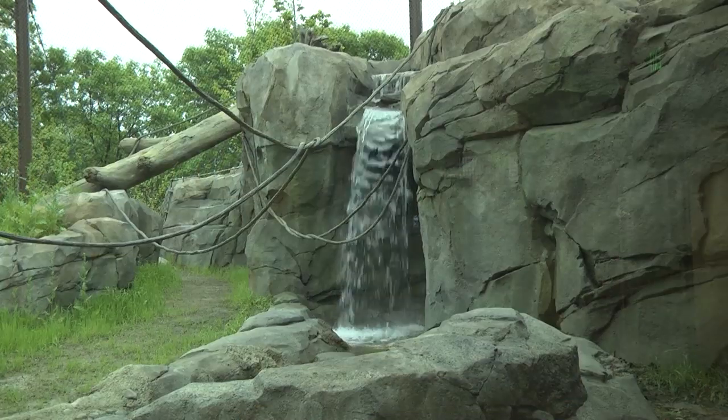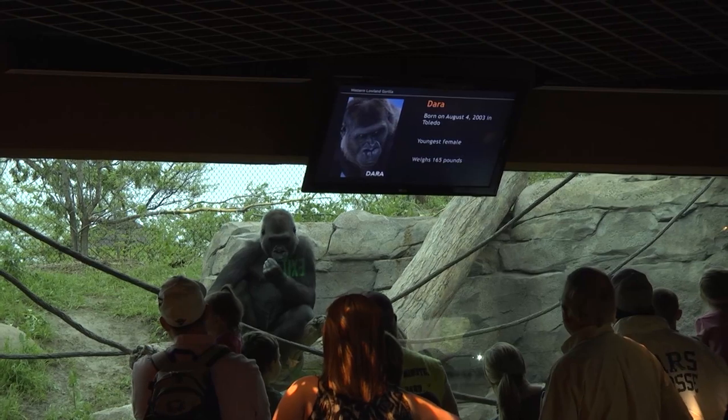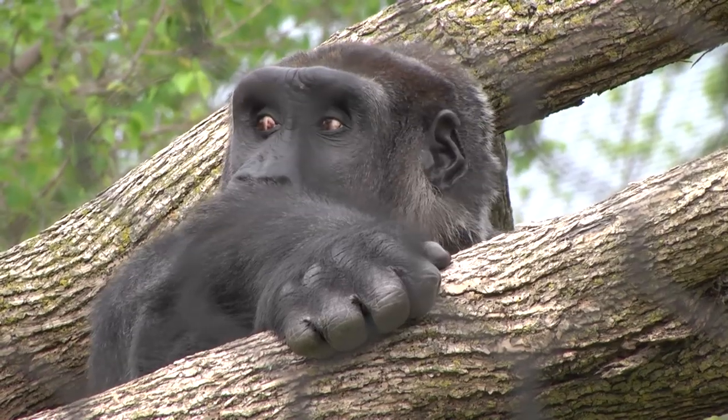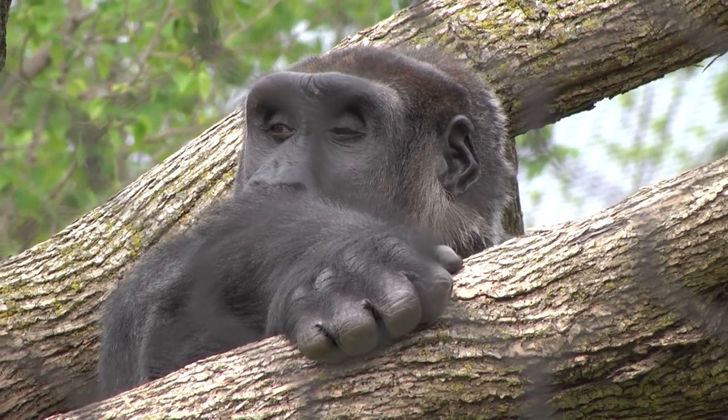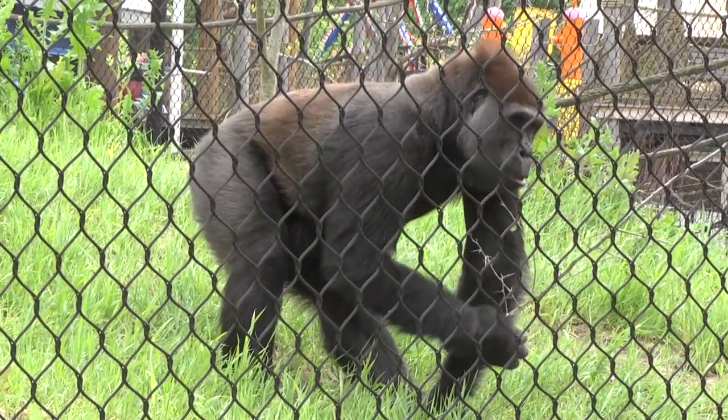This is exactly what we had envisioned. Everyone, as we went through the process, had ideas of getting these animals out, getting them to engage with the public, and being able to offer them lots of choices and activity. It's exactly what we had all envisioned as a design team.